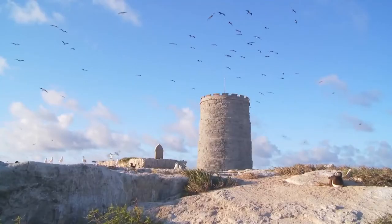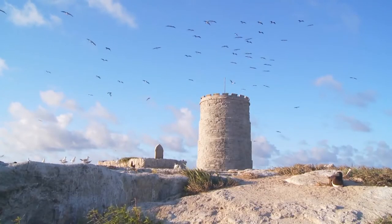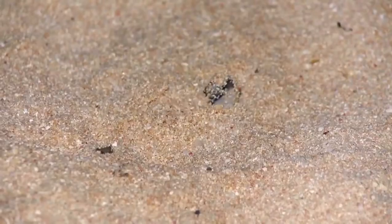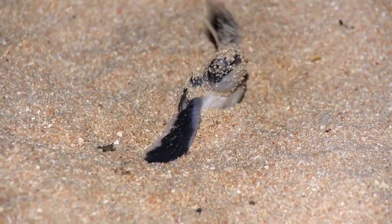Rain Island is really the jewel in the crown for the Great Barrier Reef. It has the biggest concentration of breeding seabirds for the whole of the Barrier Reef, and it has the biggest concentration of breeding green turtles in the world.